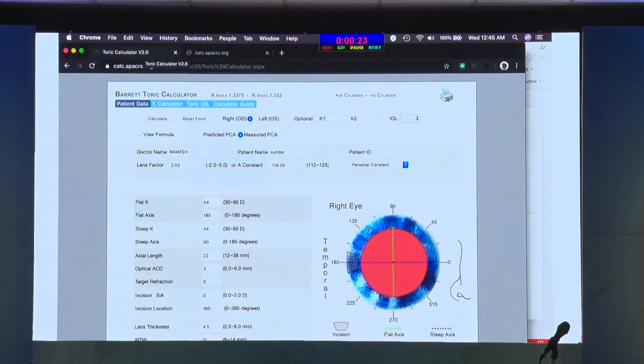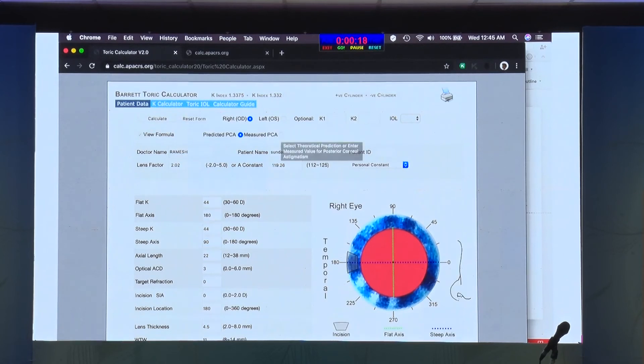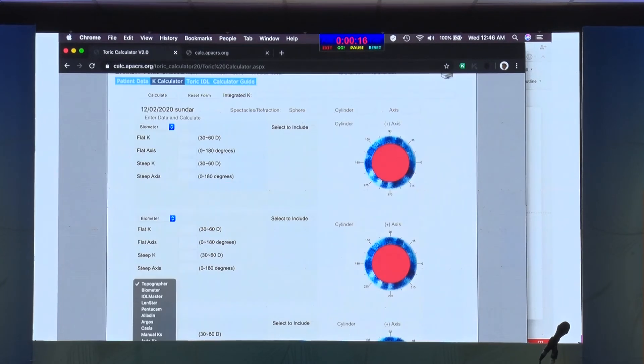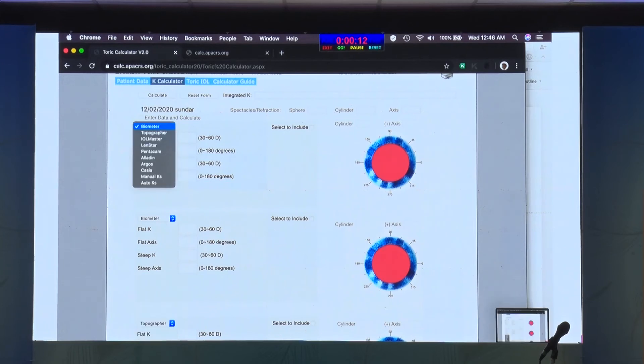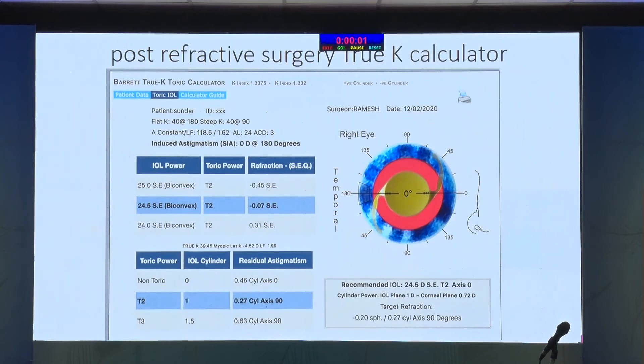The interface is very simple, the input fields are very simple, and they don't preserve the data — there are a lot of nuances in that. As you start using it, it becomes easier. It will be a rare day when you get a one-diopter surprise. They are not perfect — you will still get a one-diopter surprise maybe in one in two thousand patients — and it is for us to learn from these patients.